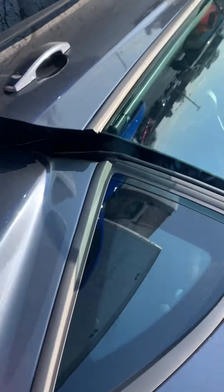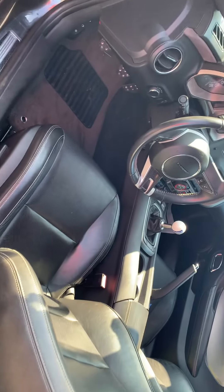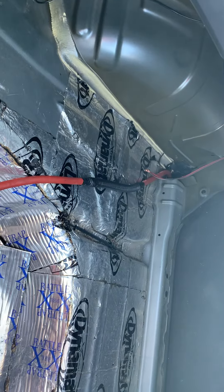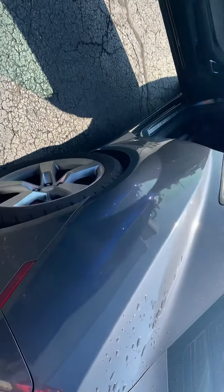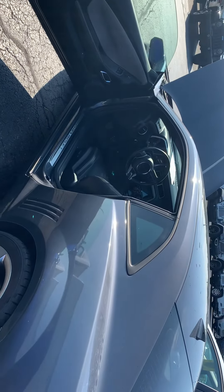And then looking at the trunk also made it look like he had it set up for nitrous, if I remember. And that is the 2010 Chevy Camaro, thanks a lot.